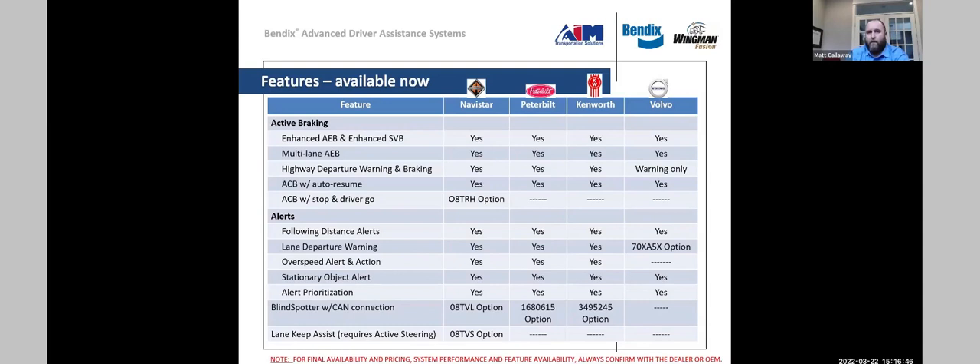There are differences between chassis and feature sets that are released, so it's important to consult AIM, Bendix directly, or a dealer to understand what features are available and what option codes are selected. You don't want an issue where you think you're getting one thing and you're not. It's very important to have those discussions when looking at this technology and placing an order.